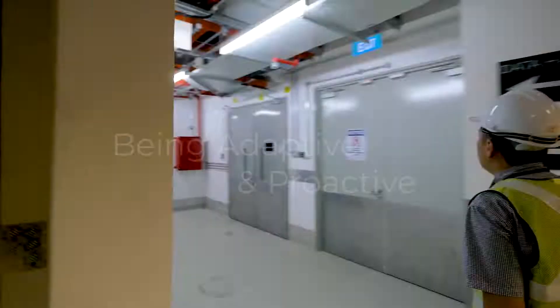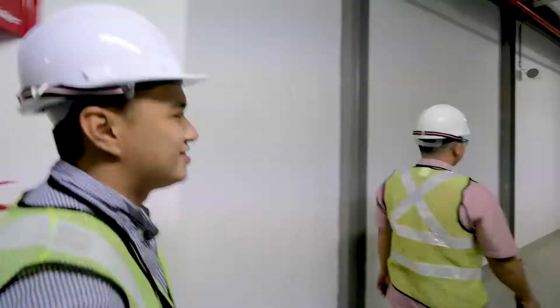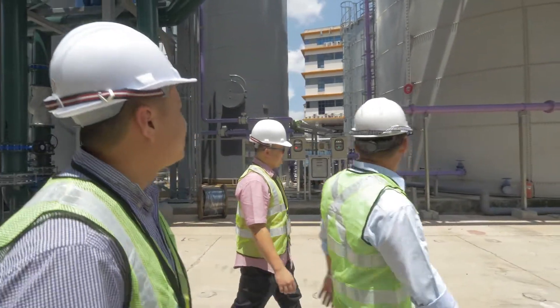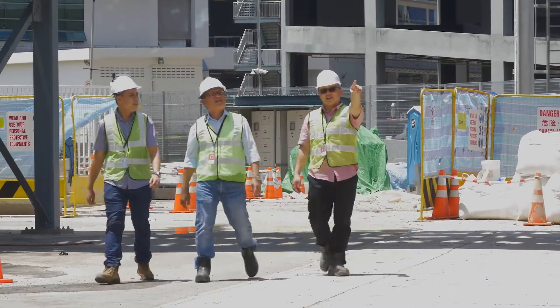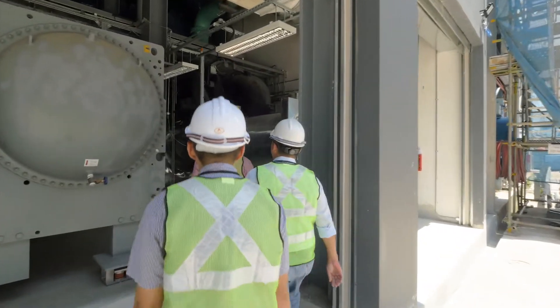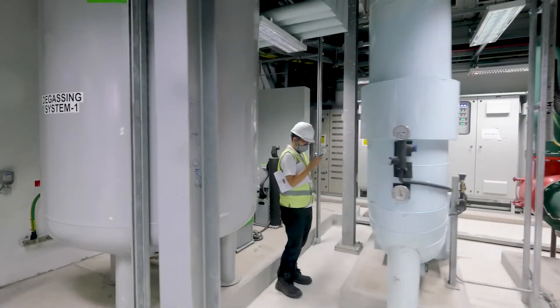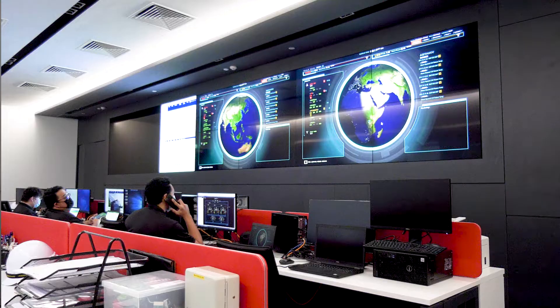To be a PDG engineer is to be proactive and adaptive, to work together across our teams — engineering, operations, security, customer success, sales — to bring our best to the table. I am immensely proud to be part of a company where everyone takes ownership of their work to deliver operational excellence for our customers.